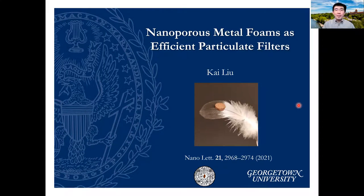Hello, I'm Kai Liu from Georgetown University. Today I'd like to share with you our work on nanoporous metal foams as efficient particulate filters.